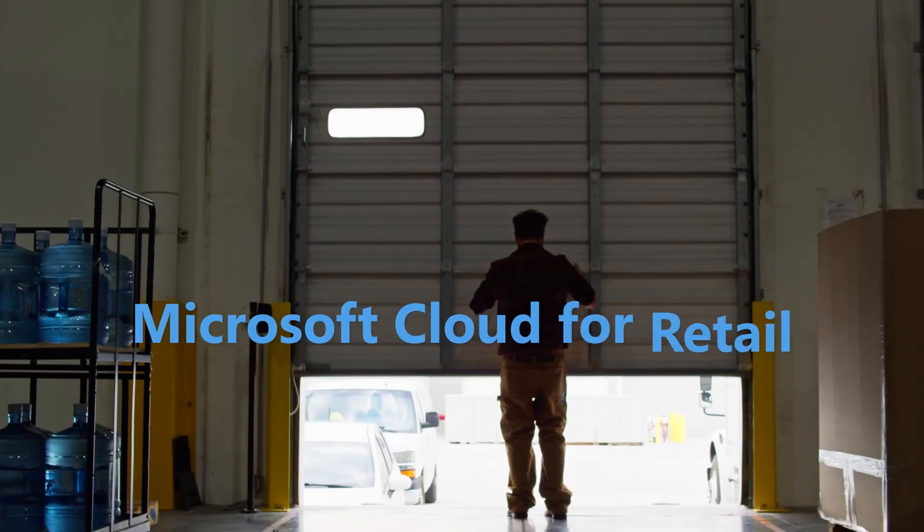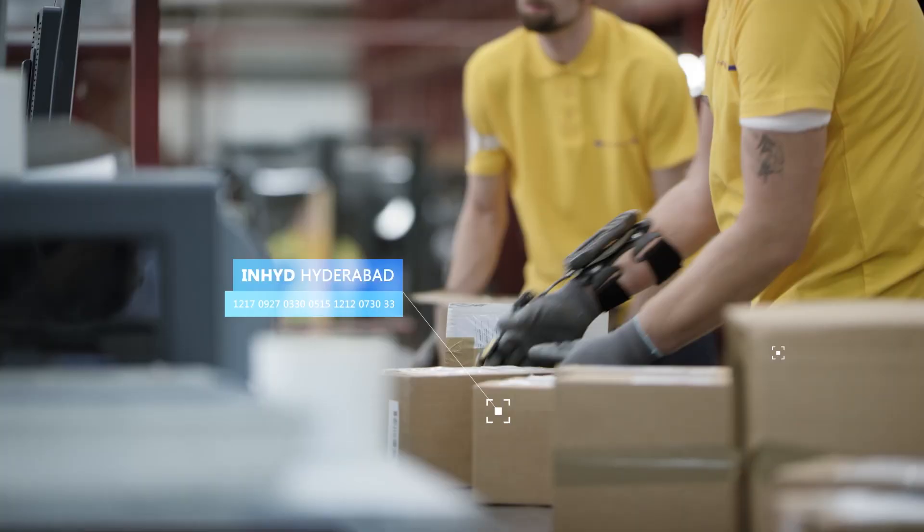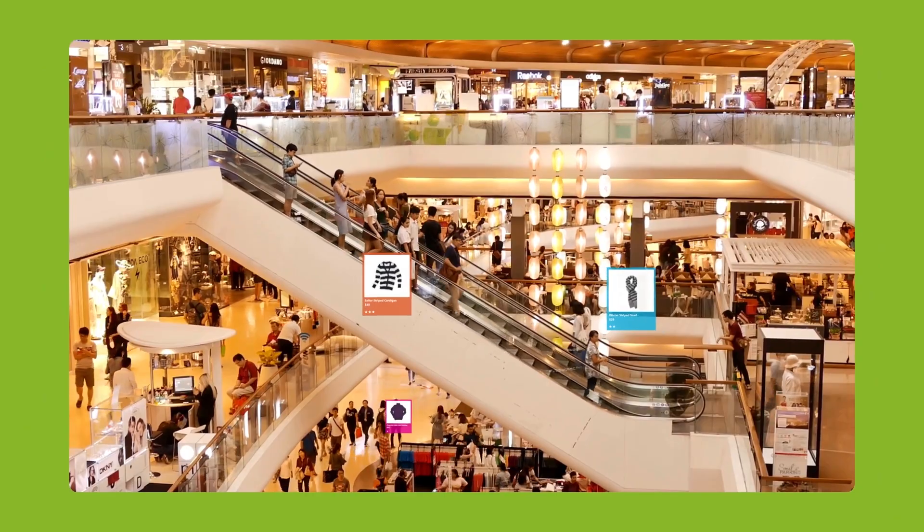Welcome to Microsoft Cloud for Retail. Thrive as a resilient retailer, from delivering the best customer and employee experiences to getting the most from your data and supply chain.